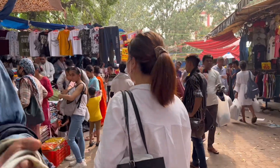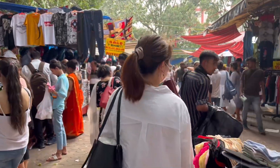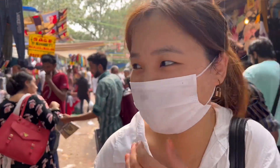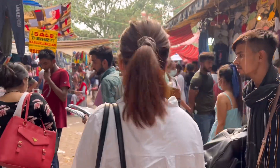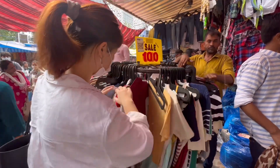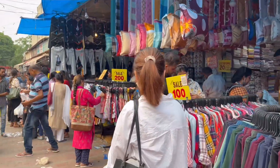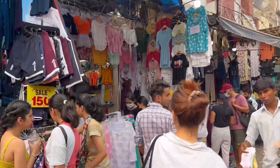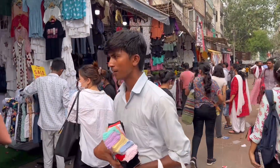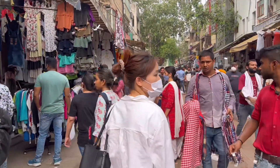I've noticed in my comment section that you guys ask me for the shop number, so let me tell you — going by shop number is of no use, because the stock that's there now won't be there in a week; it'll all be sold out. You'll get the same pieces in different stores anyway. Just go to Sarojini, explore normally, and you'll get some amazing stuff — even better! Sarojini is all about exploring.